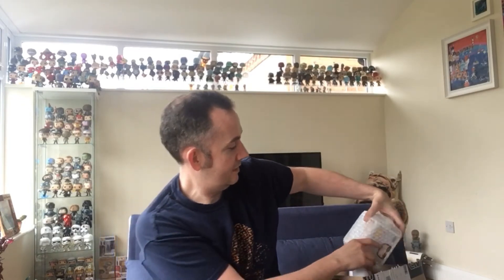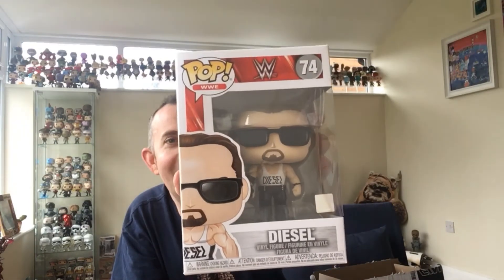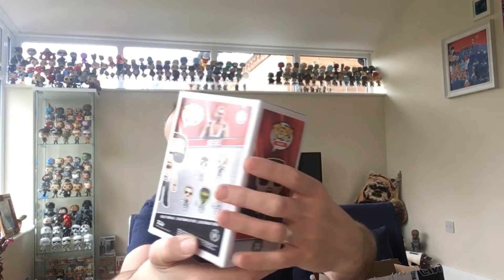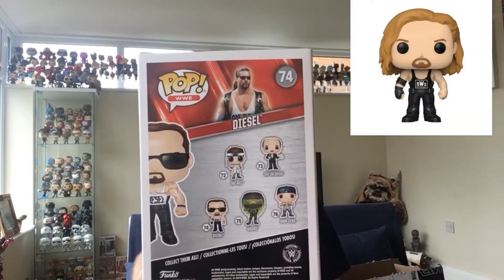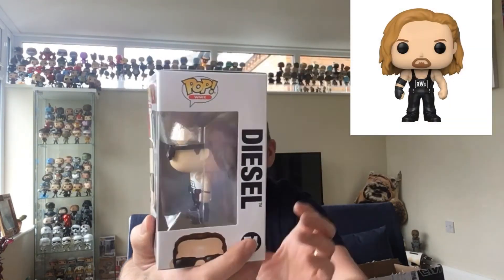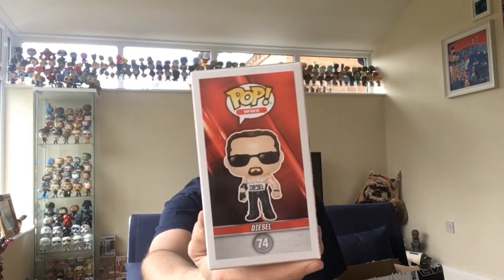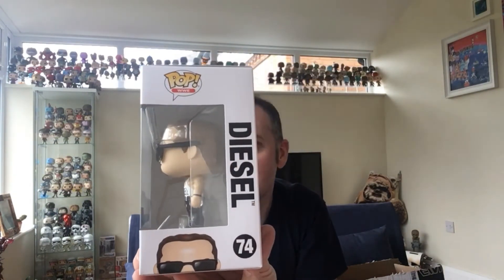This is a WWE pop - let's see if we've got the chase on that one. Nope, so we didn't get either chase unfortunately. This is Diesel from the WWE range and the chase of him is an nWo version. He's a cool pop, but I don't collect the WWE ones. I was hoping that if I got the chase I knew someone who definitely wanted it, but there you go. Let's get these out of the box.